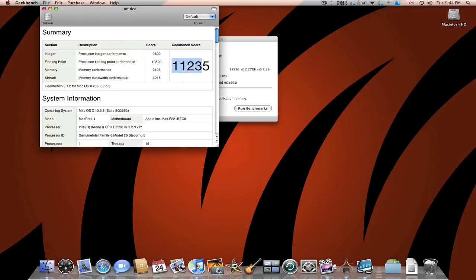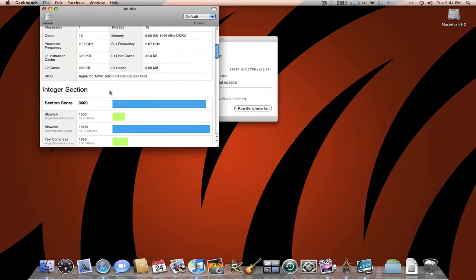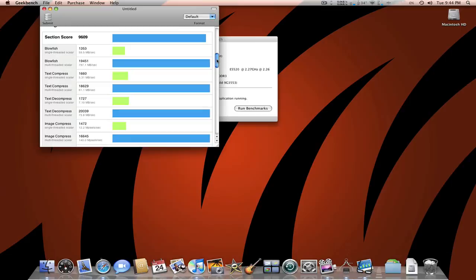Here's the score I got: 11,235. This is a 32-bit score, by the way. I'm just going to scroll through here so you can see — it'll be easier if I scroll through this way.